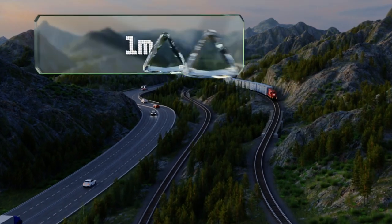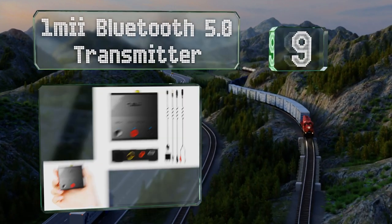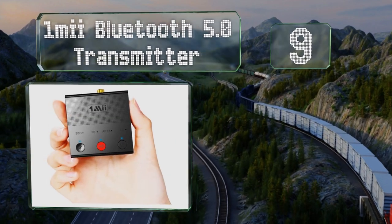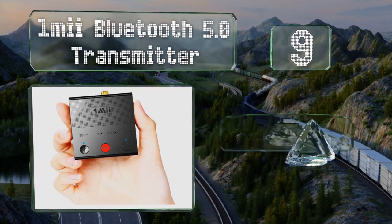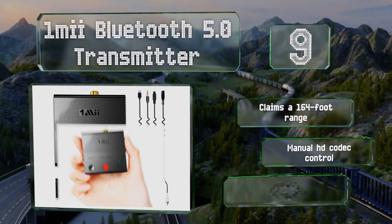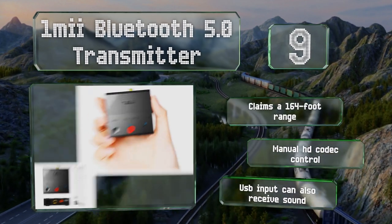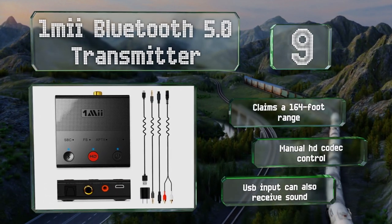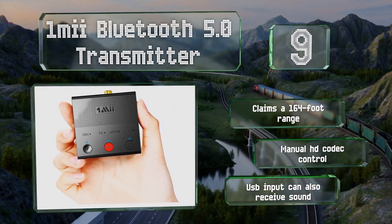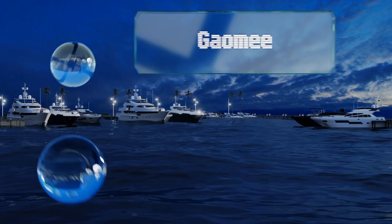At number nine, the One Me Bluetooth 5.0 has a 3.5mm input for use with the jacks found on most projectors, and its optical and coaxial ports are good for HD sources like Blu-ray players. It may be small, but a requirement for external power hampers its portability. It claims a 164-foot range, includes manual HD codec control, and its USB input can also receive sound.